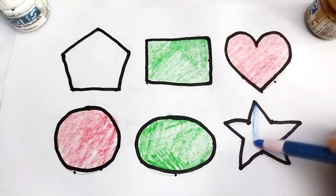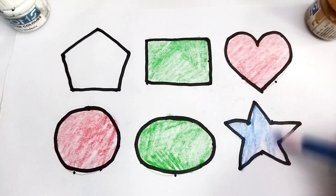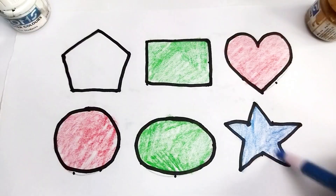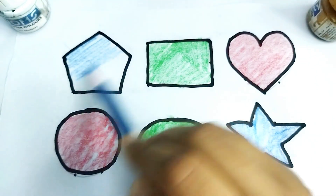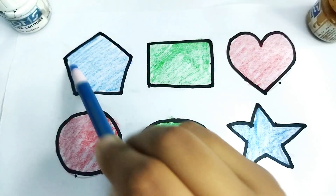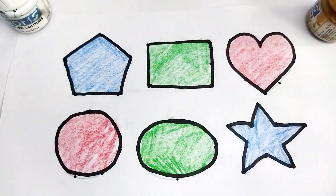This is blue color star. This is blue color. This is pentagon shape. Wow, so beautiful shapes, kids! This is pentagon. Kids, video like and subscribe please. Thank you so much for watching!